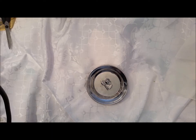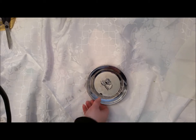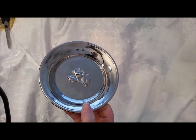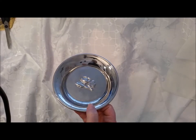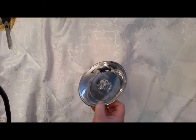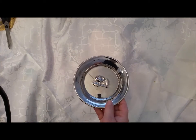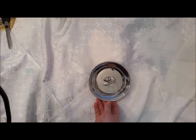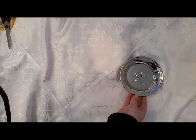Hi, I have a small thrift haul I would like to share with you. I have this beautiful plate — I don't know from which era it is, but it's not scratched and I just loved it and I bought it.